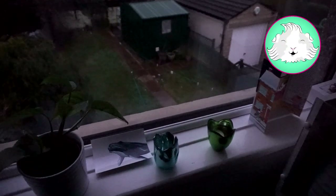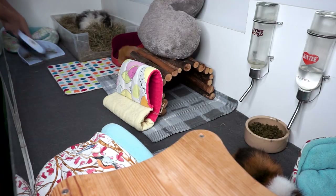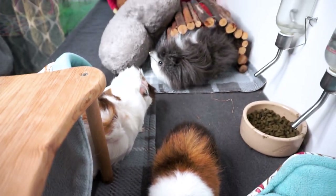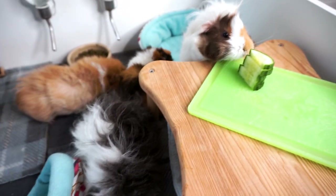Hi guys, it's Sarah here and I thought I would share something I've had a fair few requests for recently, and that's mine and the piggies' early morning routine on a normal working day.